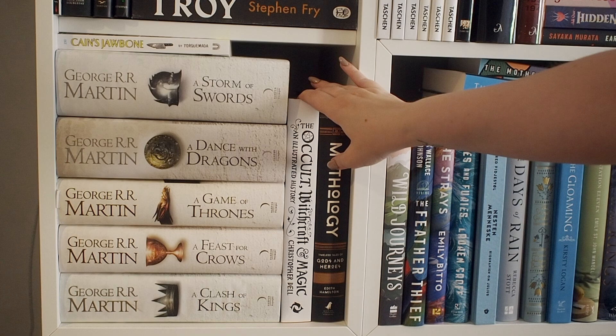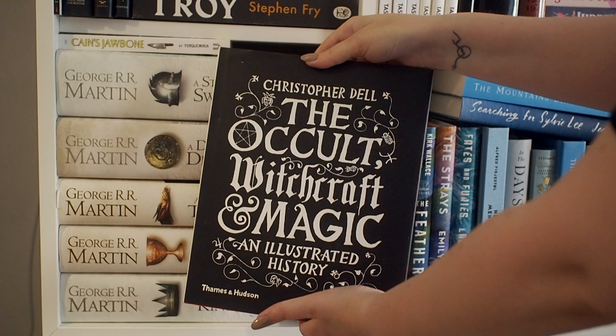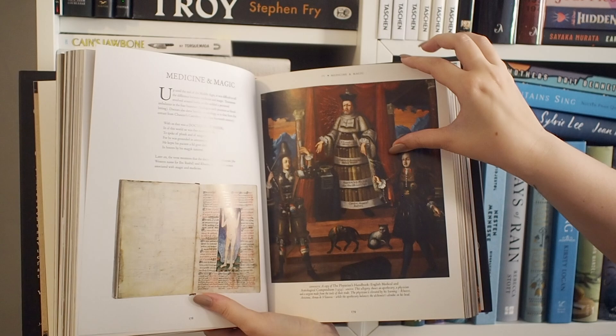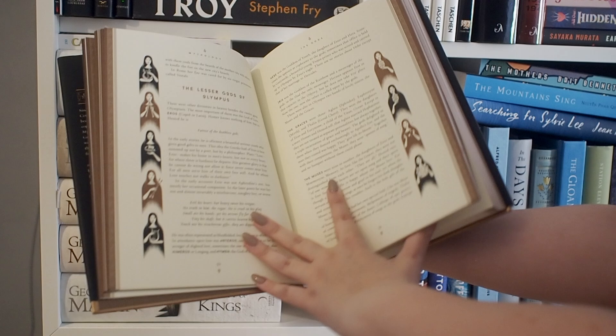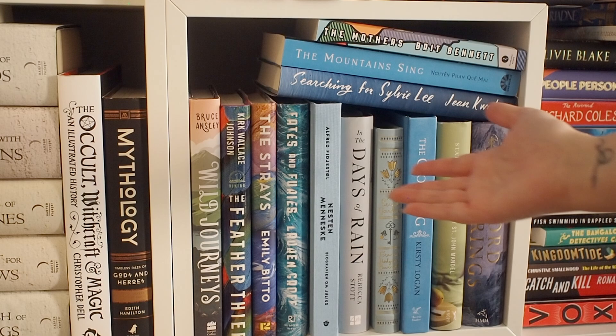These two books are some of my favorites on my shelves. This one is really big — this is The Occult, Witchcraft, and Magic, and it's a nonfiction book all about the history of the occult and magic. It has loads of art, documents, and just everything to do with the history of magic, witchcraft, and the occult — it's a very cool book. Mythology is a book you have probably heard of. This is the 75th anniversary edition, absolutely beautiful, and it's illustrated with really stunning artwork.